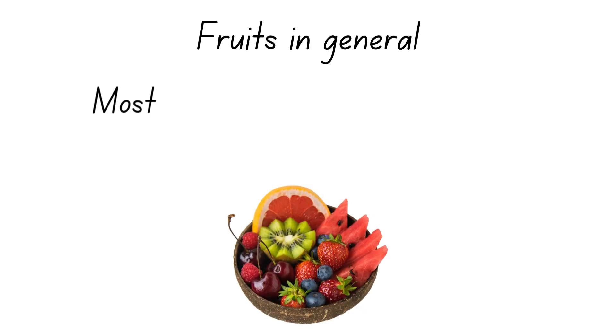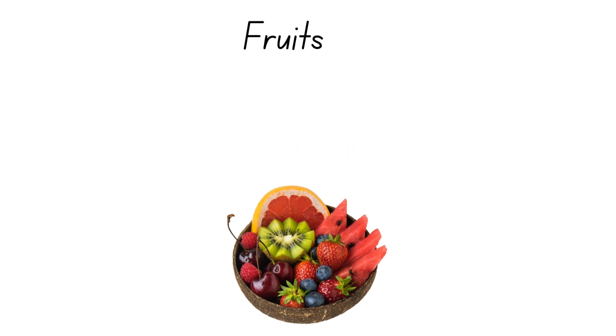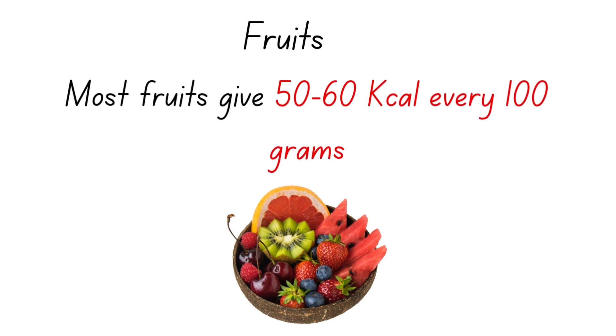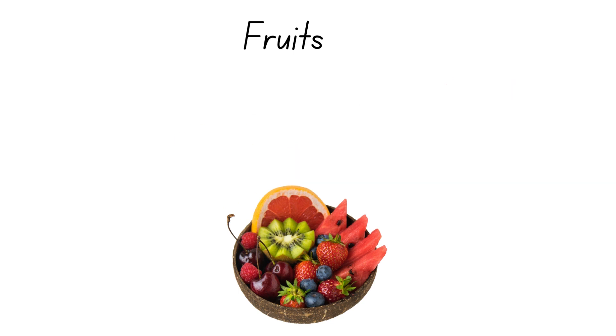Most fruits are largely made of water plus carbs, and most fruits give you on average 50 to 60 kilocalories every 100 grams. Most fruits give you a good profile of vitamins and minerals. With all of this said, I will put the 10 most popular fruits in a contest to see which one scores the highest and proceeds to the fruit champions league.